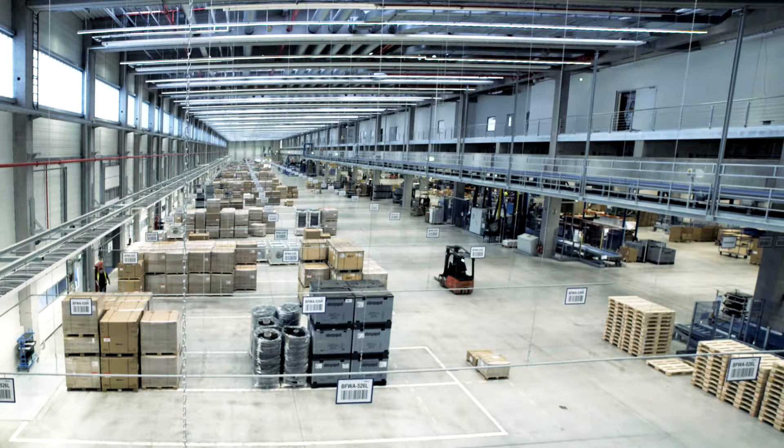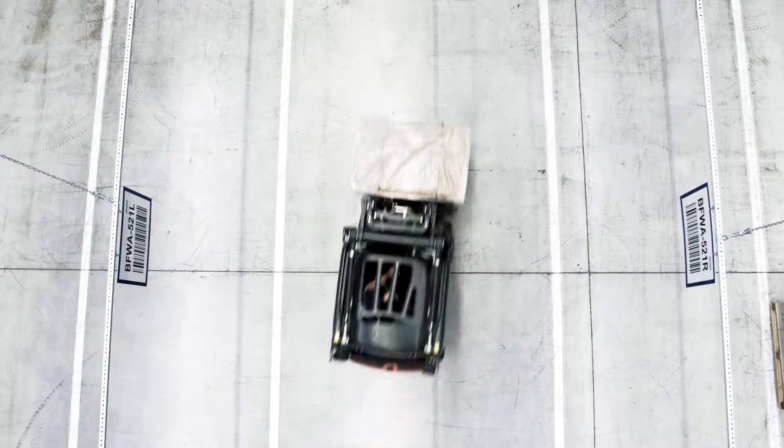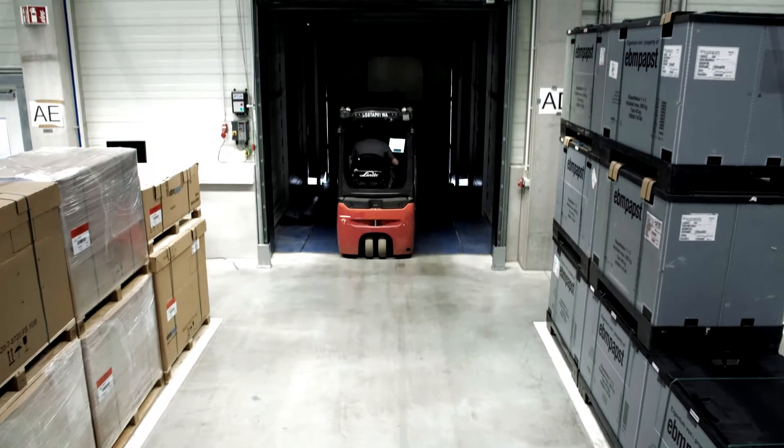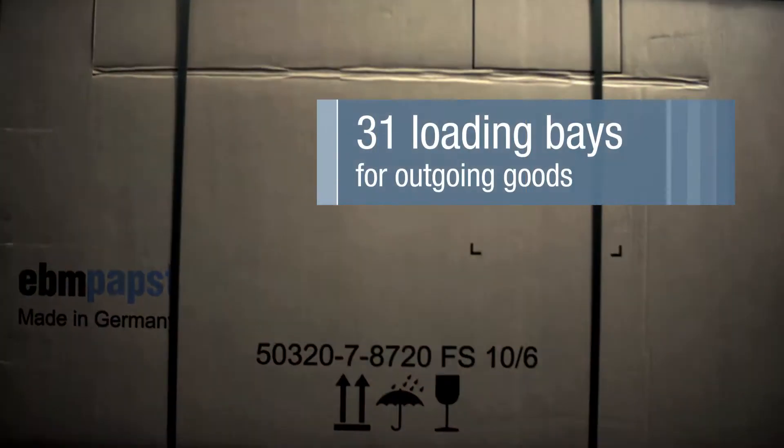All the pallets that we transport to our customers by truck are transported to the outgoing goods area, complete and safely loaded, of course. We can only achieve our goals as a team. All of our employees and everyone involved with the project have done a fantastic job here and continue to rise to the challenge every day. This is a truly wonderful achievement and exactly what we need to remain competitive.